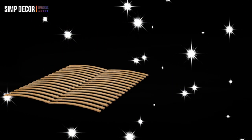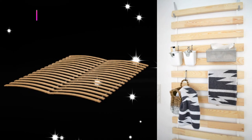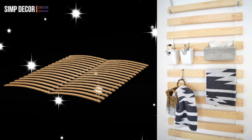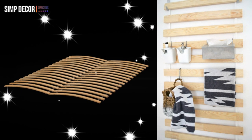3. The Over-the-Door Hanger. Designated for mattress support, the wood slats of the Leroy bed base can find a new purpose on the back of your door. Casually drape washcloths over the ledges or add baskets to house products. All you need is two wall hooks.